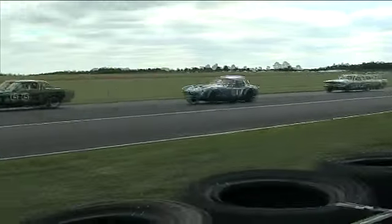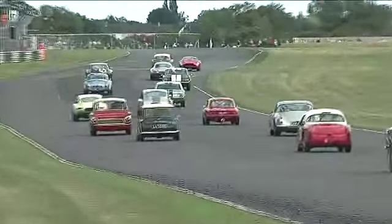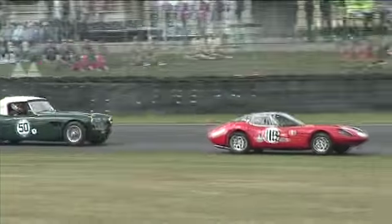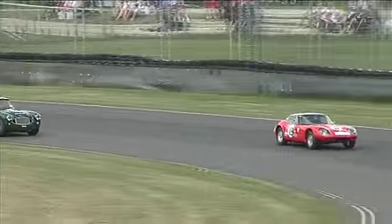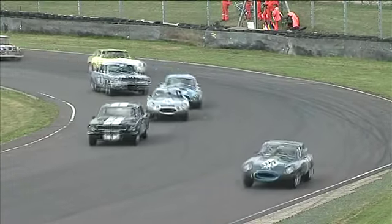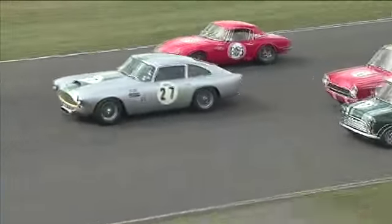Tyus gets the better of David Smithies as they come down through Folly, down at Haven Rise towards Quarry Corner for the first time. But Smithies having a look on the outside — it's going to be a big braking session from the Marcus. Brilliant driving, very wide. And Smithies tucks himself up the inside. Look at the variety of machinery we've got here, it really is a splendid sight.